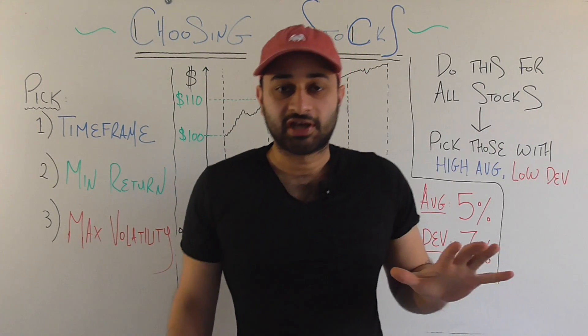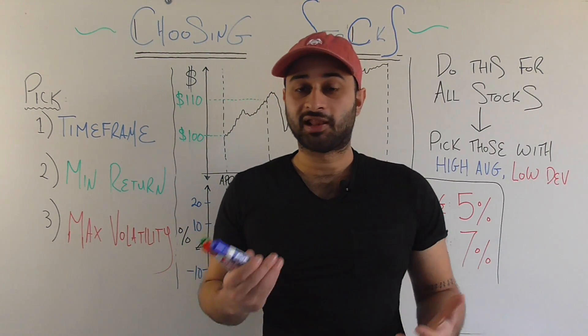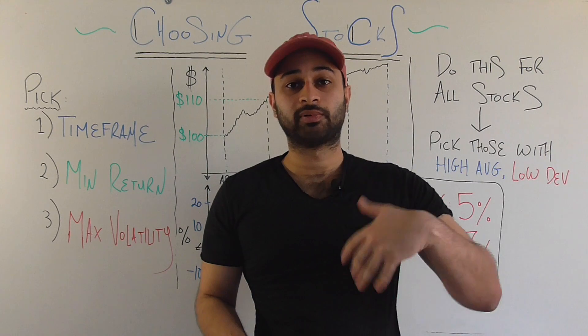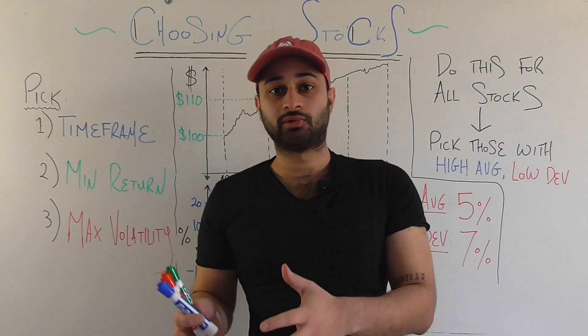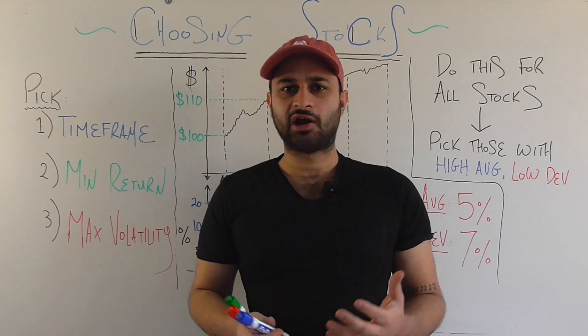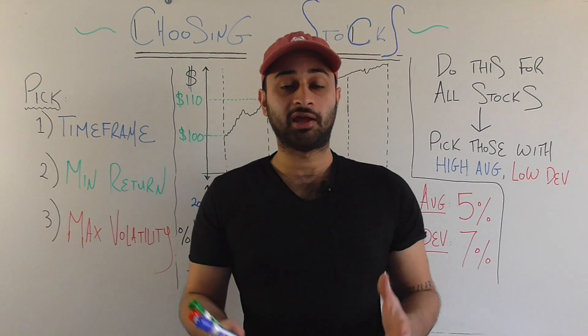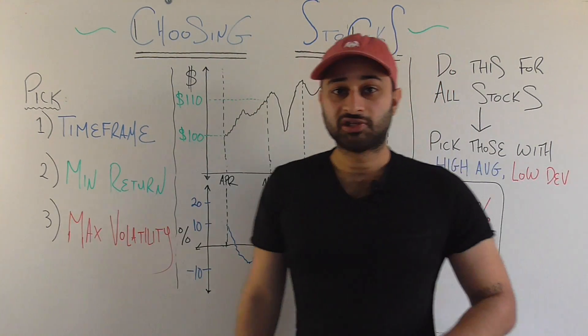This method is not that complicated at all, and that's part of why I like it. I'll explain it as simply as possible — there are places where you could make improvements and add complexity, and I'll point some of those out. But this is a pretty good starter method and personally it's gotten me some pretty good returns.